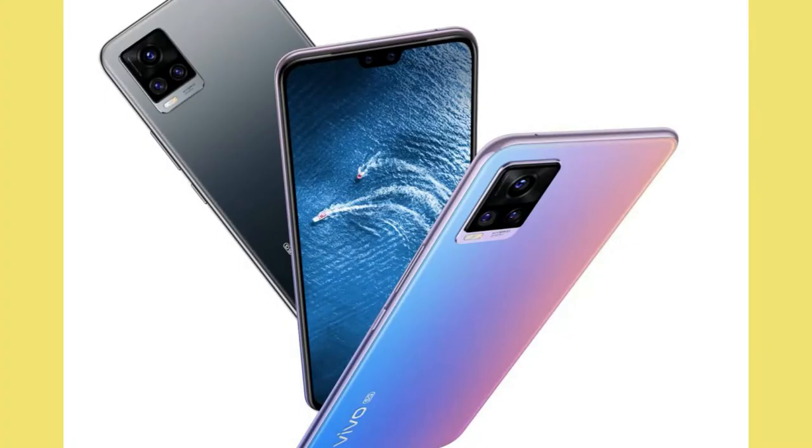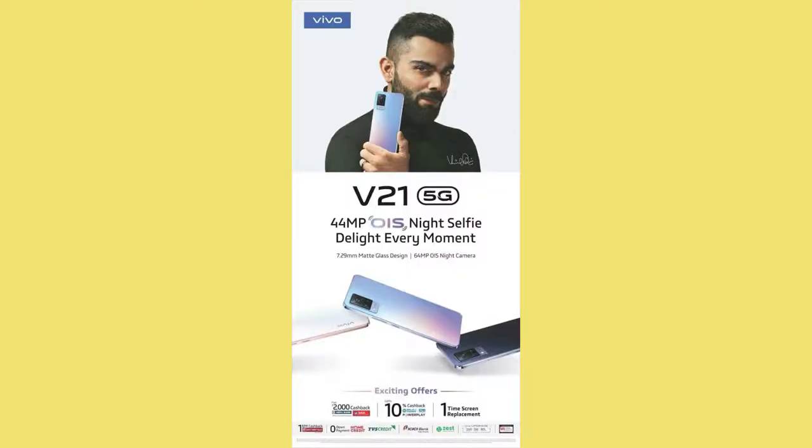Hey guys, welcome back to my channel. Vivo is soon going to launch the Vivo V21 smartphone in India. In this video, let's look at the specifications and features of the upcoming Vivo V21 smartphone.